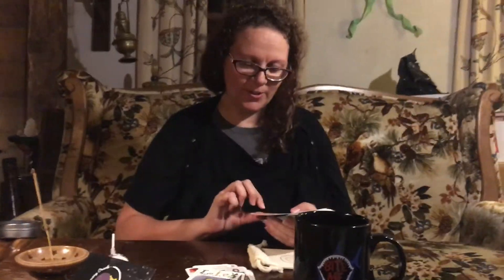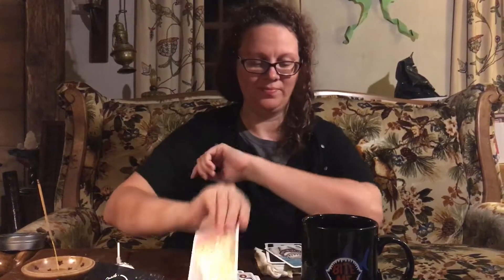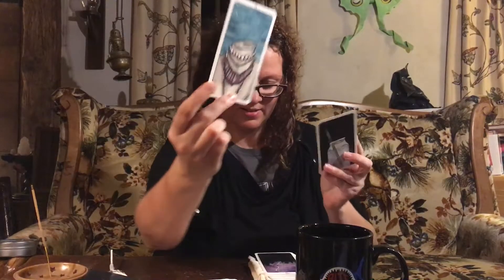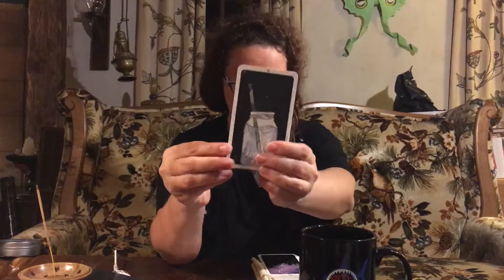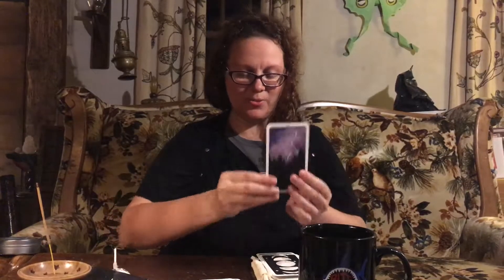Toothless says magic! So we have a to-do list card here — probably looks like my actual to-do list. It reads: buy sage, set new goals, commit, get organized, get to it, dance in the rain, buy a ticket, and get shit done. Then we have a necklace card and a water card.